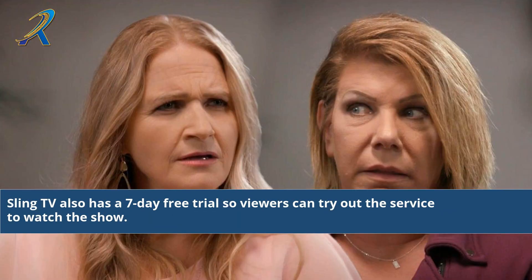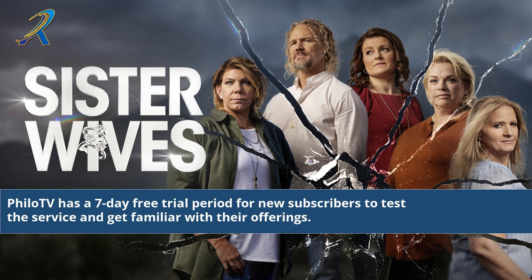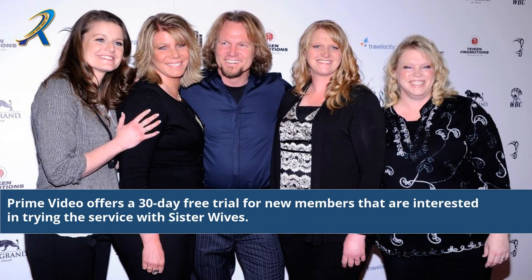There is a 7-day free trial for new subscribers interested in testing the streaming service with Sister Wives. Sling TV also has a 7-day free trial so viewers can try out the service to watch the show. Prime Video offers a 30-day free trial for new members interested in trying the service with Sister Wives.